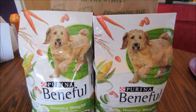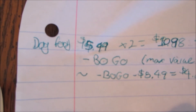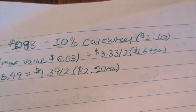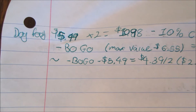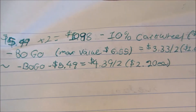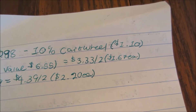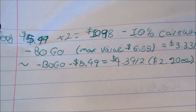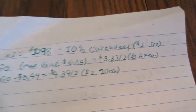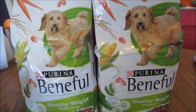If your cashier takes off the regular amount on the coupon — the dog food is normally $5.49, I bought two for $10.98, used a 10% off Cartwheel which took off $1.10, then used the buy one get one free coupon, which applies to any 3.5 pound or smaller bag. It took off the max value of $6.55, bringing them down to $3.33 for two, or $1.67 each. If your BOGO coupon takes off $5.49, it'll be $4.39 for two, or $2.20 each — still a very good price for dog food.